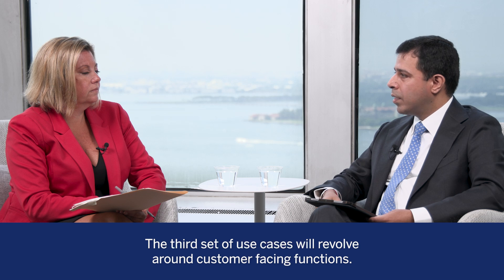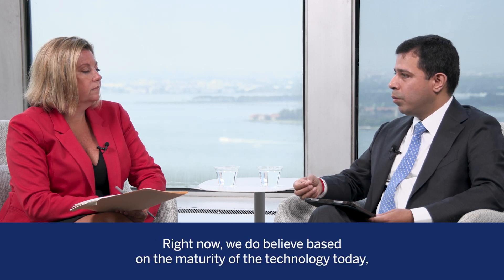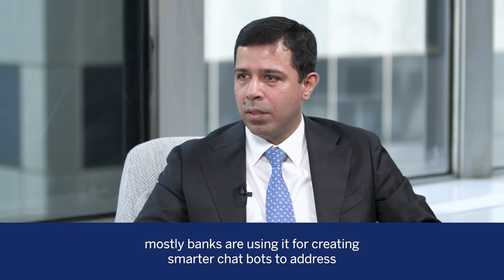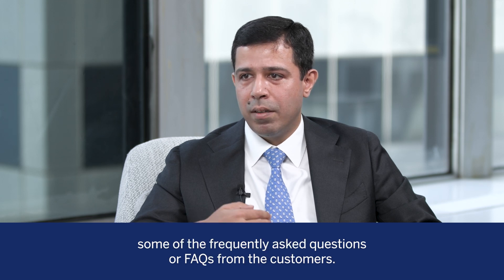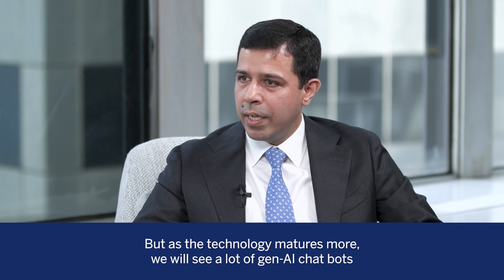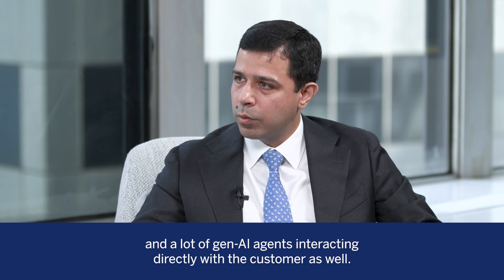The third set of use cases will revolve around customer-facing functions. Right now, based on the maturity of the technology today, most banks are using it for creating smarter chatbots to address frequently asked questions from customers. But as the technology matures more, we will see a lot of Gen AI chatbots and Gen AI agents interacting directly with end customers as well.